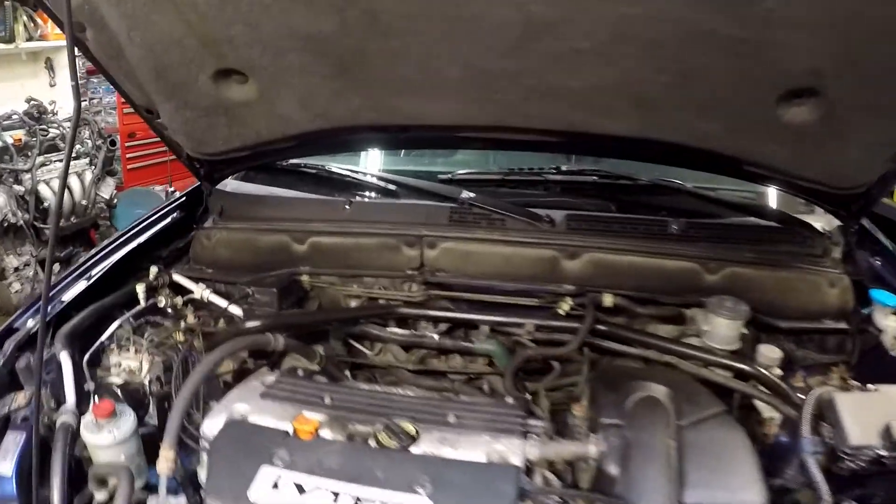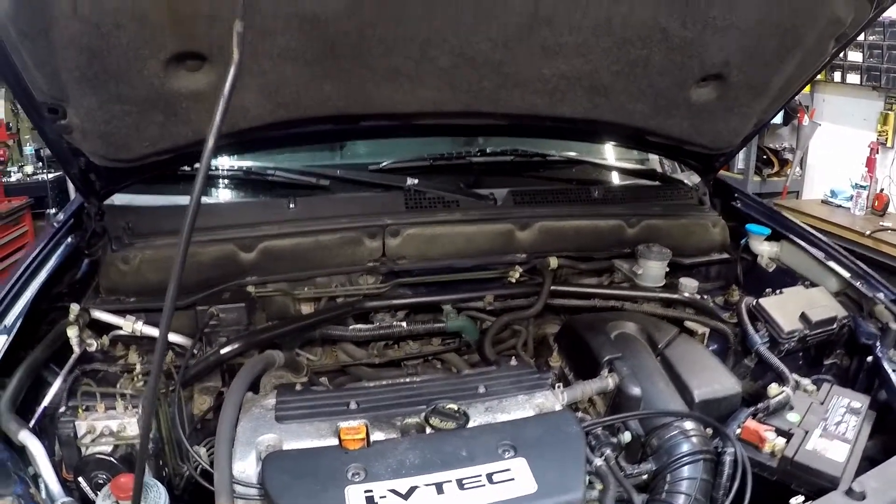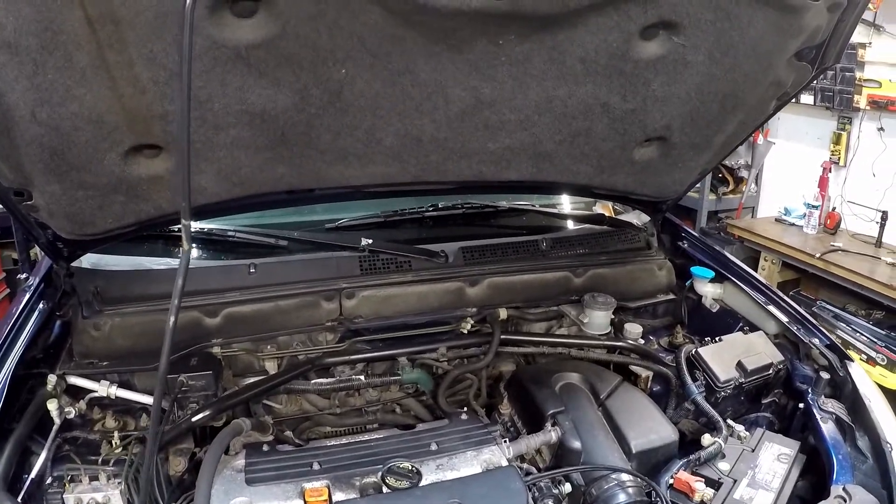Today we're going to do a compression test. I've already got new spark plugs and swapped the coil packs, and I still have a misfire in cylinder one.